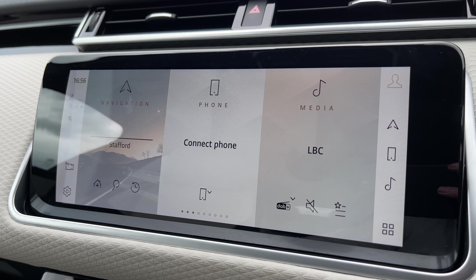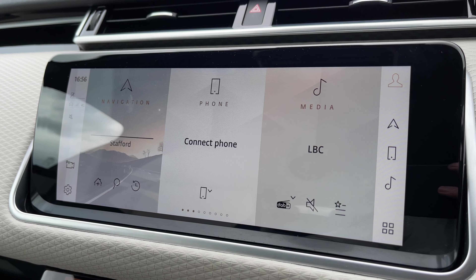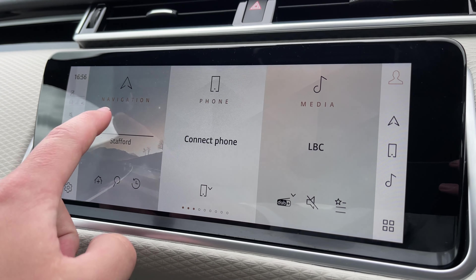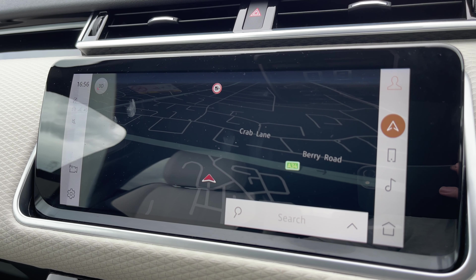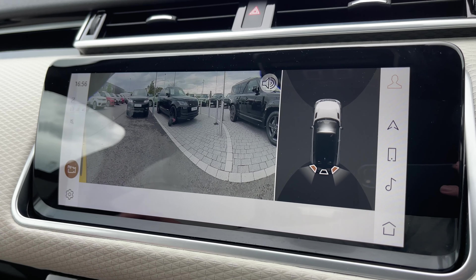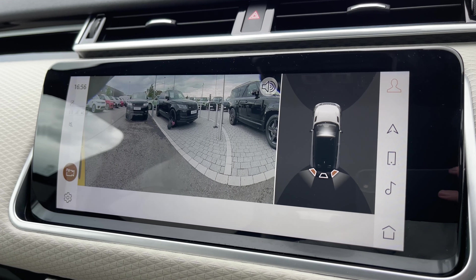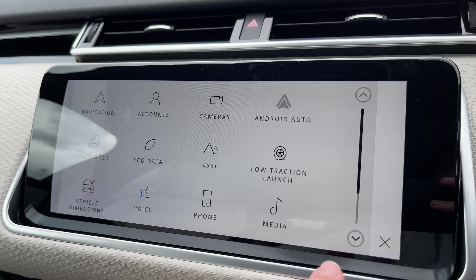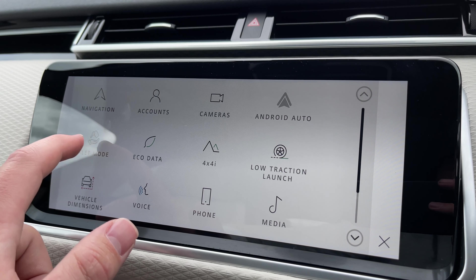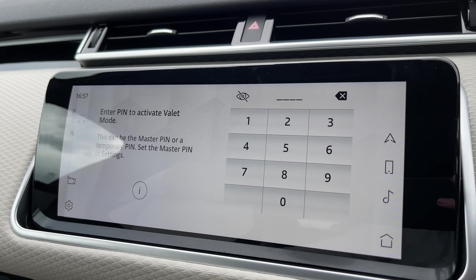Now taking a look at our 10-inch colour touchscreen display, we have all the essentials like a DAB radio system and Bluetooth telephone connectivity to take those all-important calls on the go. We also have access to a satellite navigation system, a rear camera system for getting in and out of tight parking situations, and Android Auto, plus a valet mode to keep your personal information and address safe when having the vehicle valeted.